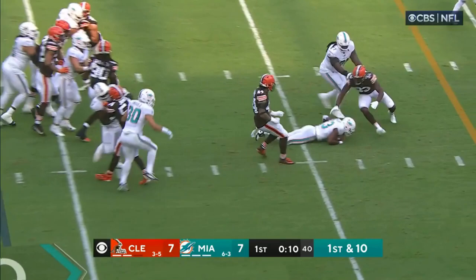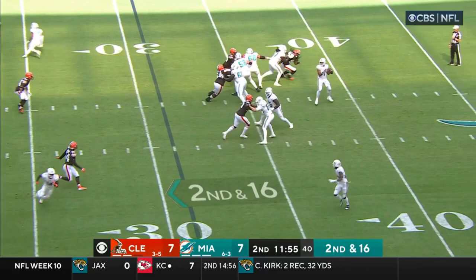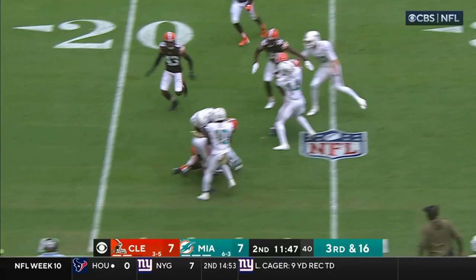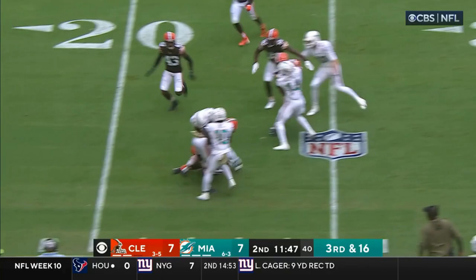Jeff Wilson sneaking through. Tua got rid of it — underthrows out there, but he's playing real well. Little flip out here and on the fingertips, Wilson has it and makes it down to about the 20. When you marry timing with this kind of speed, that's the result.